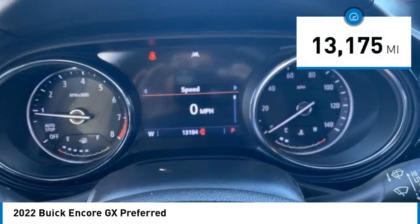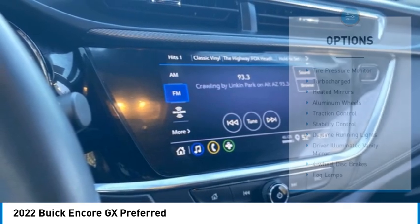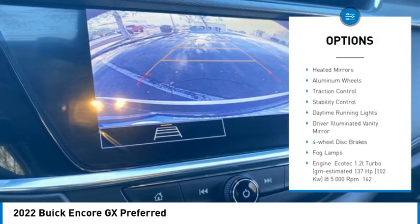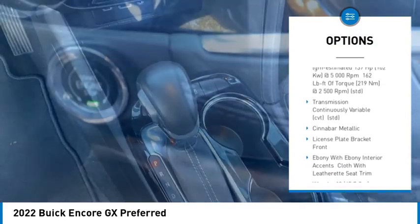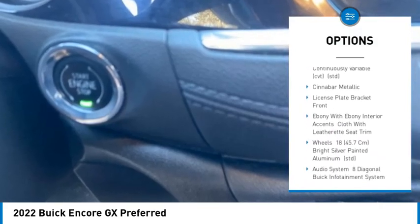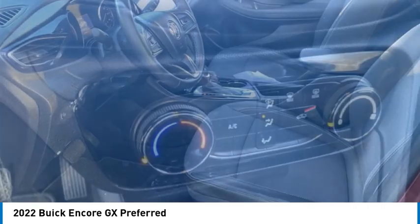This vehicle has less than 15,000 miles. Here are some of this vehicle's great options: tire pressure monitor, turbocharged, heated mirrors, aluminum wheels, traction control, stability control, daytime running lights, driver illuminated vanity mirror, four wheel disc brakes, and fog lamps.